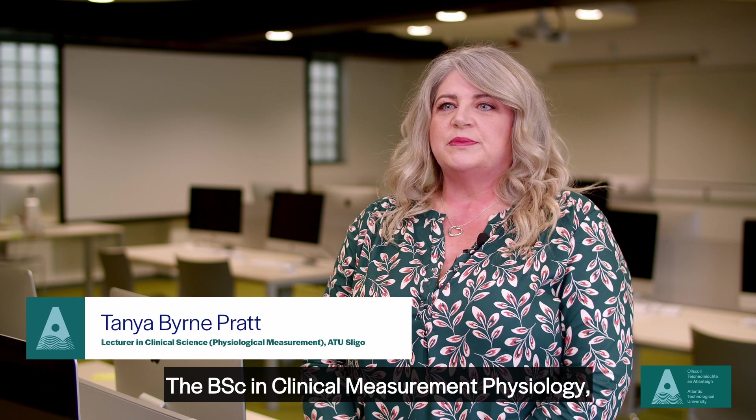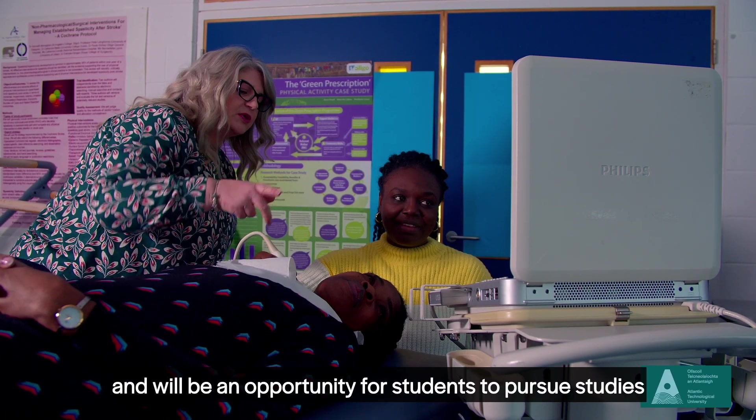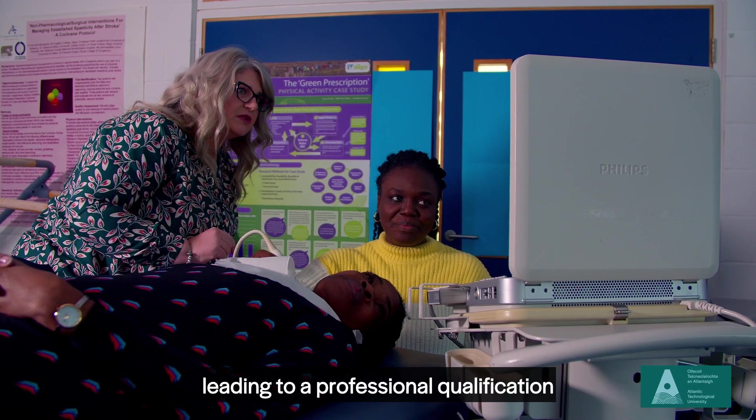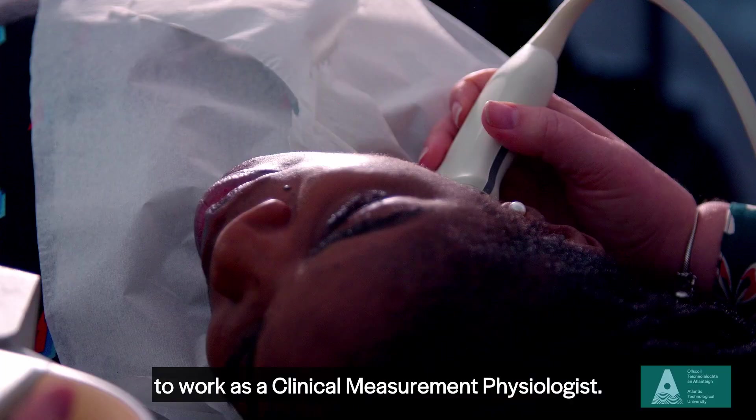The BSc in Clinical Measurement Physiology is a four-year full-time program and will be an opportunity for students to pursue studies leading to a professional qualification to work as a clinical measurement physiologist.